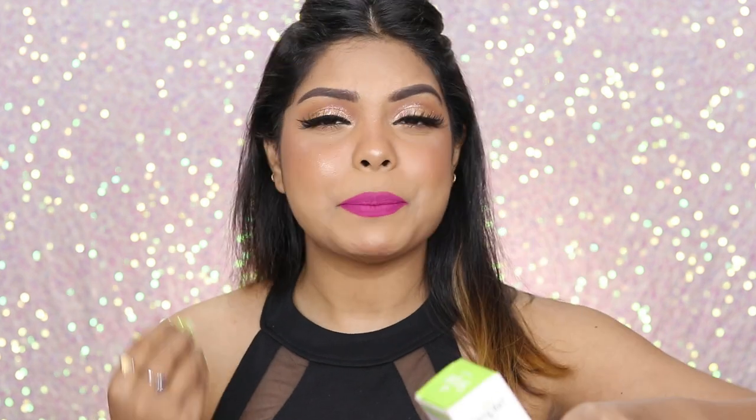Next up is the Simple Hydrating Light Moisturizer. I actually tried this a long time before, but right now I'm not into this skincare brand because it breaks me out sometimes. That's why I'm avoiding it — but my father can definitely use it since he has normal skin type.